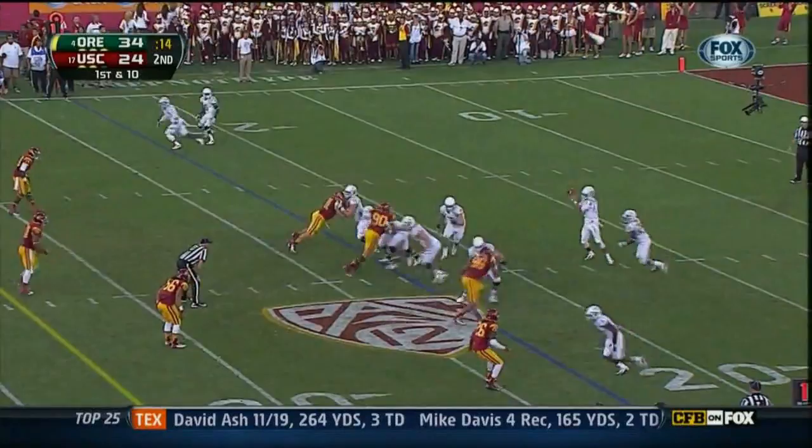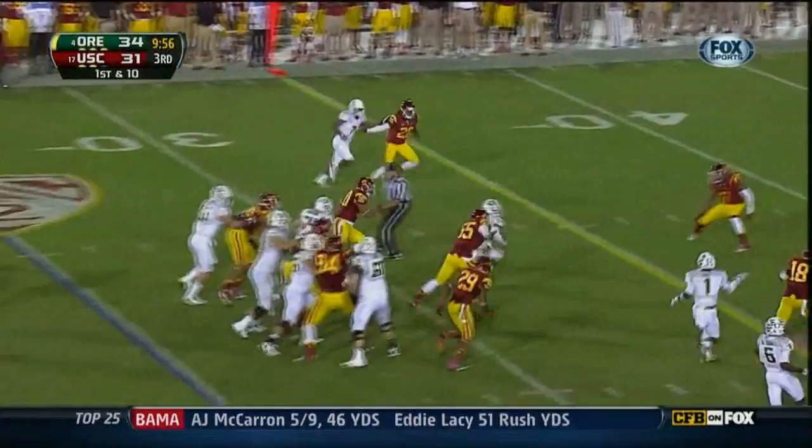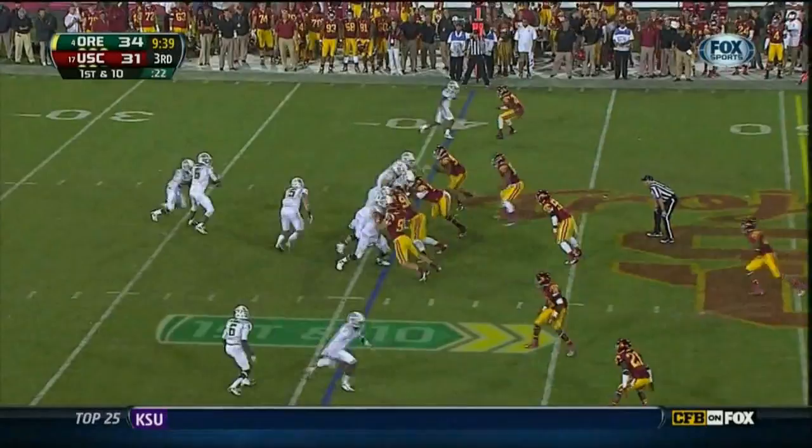Here's Barner running — Barner begins at his own 25. Hands it off to Kenyon Barner, and Kenyon Barner popping it — can't let it be that easy on a first down run. Now Mariota will get to midfield.